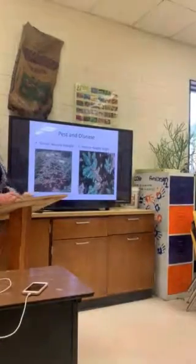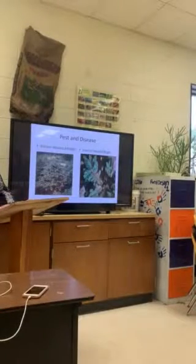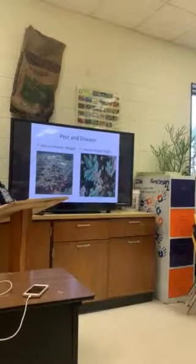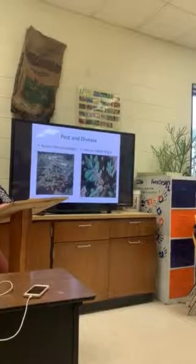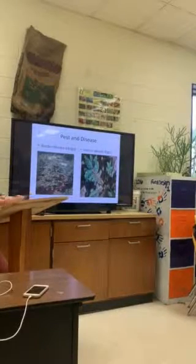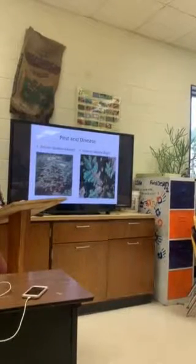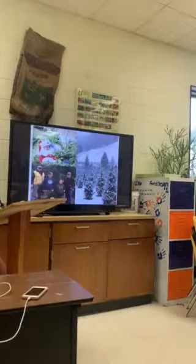In conclusion, we have discussed the elements needed to grow Fraser fir Christmas trees. Each of these elements — the elevation, the soil and rainfall, and maintenance — are key elements to growing successful trees. It isn't easy and it is hard work, but with all these elements in place, you can have your very own Fraser fir Christmas tree farm. You might even get a visit from Santa if you do.